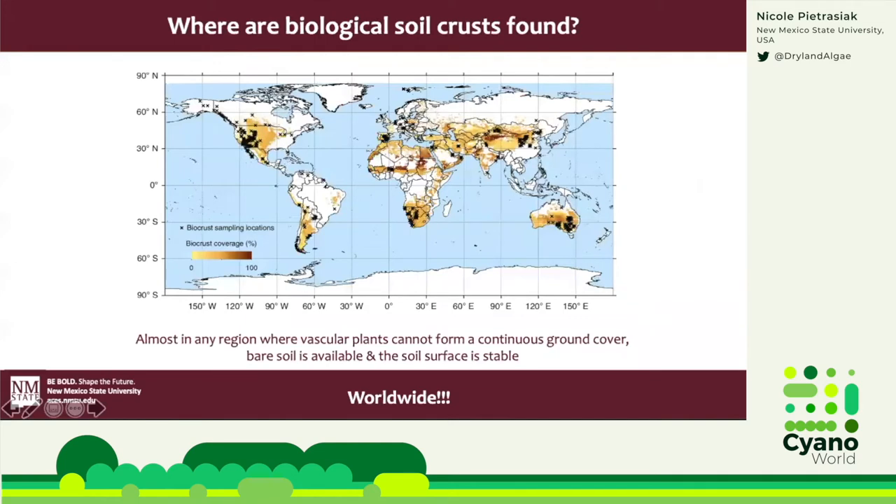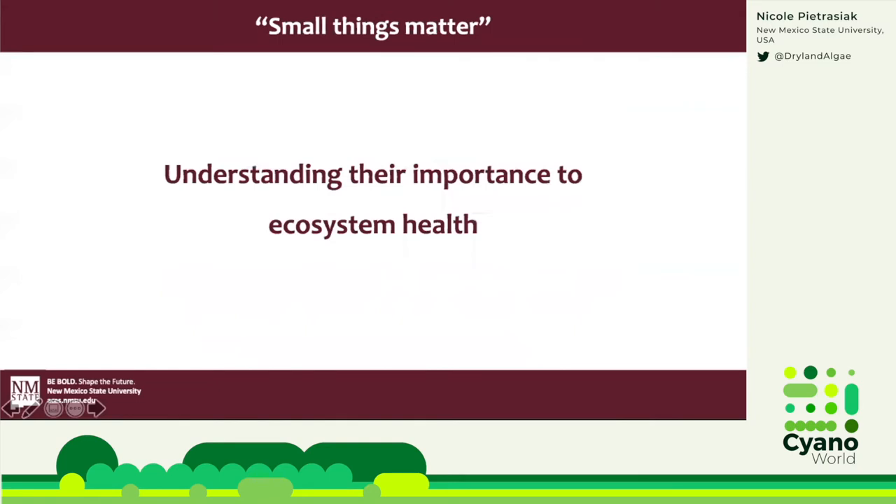Where can you find biocrust? They can be found worldwide on all continents, anywhere where water loss exceeds precipitation — meaning where it's dry. They are most commonly found in arid and semi-arid environments: dry places like deserts, the Mediterranean, or savannas.